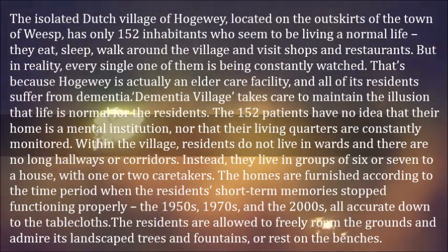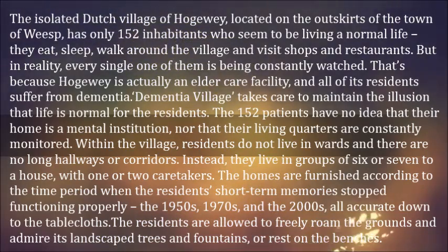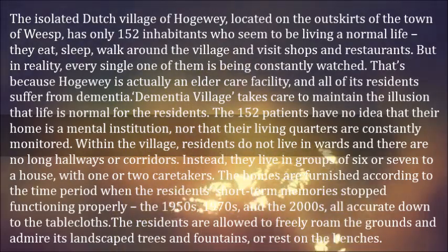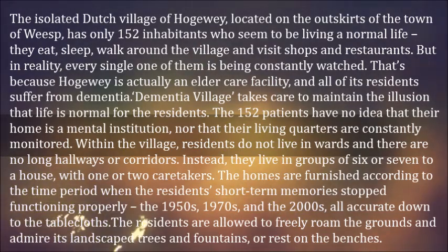Within the village, residents do not live in wards and there are no long hallways or corridors. Instead, they live in groups of six or seven to a house, with one or two caretakers. The homes are furnished according to the time period when the residents' short-term memories stopped functioning properly — the 1950s, 1970s, and the 2000s — all accurate down to the tablecloths. The residents are allowed to freely roam the grounds and admire its landscape, trees and fountains, or rest on the benches.